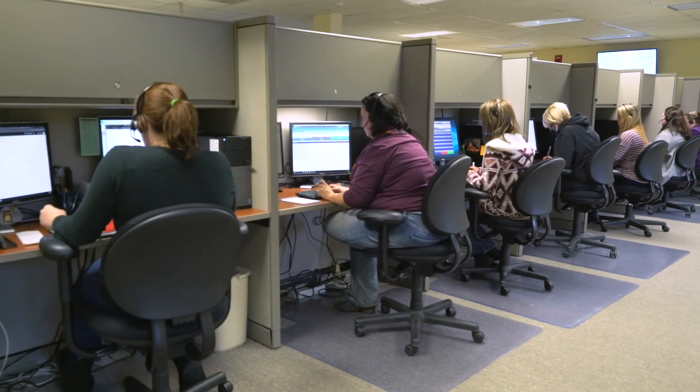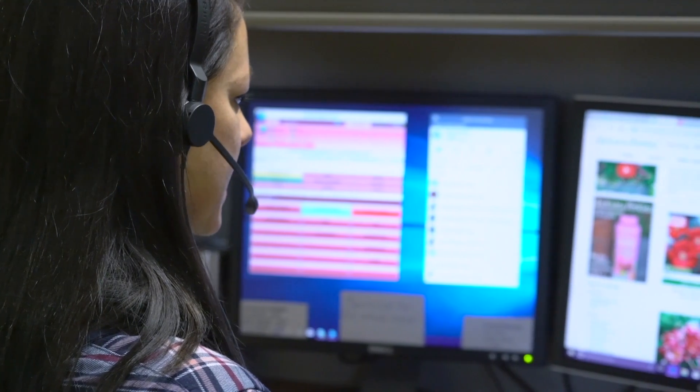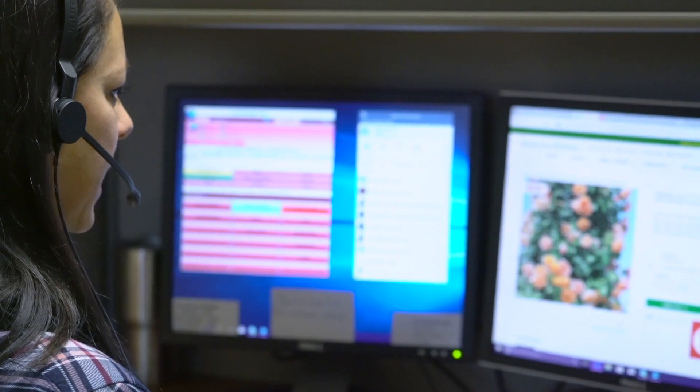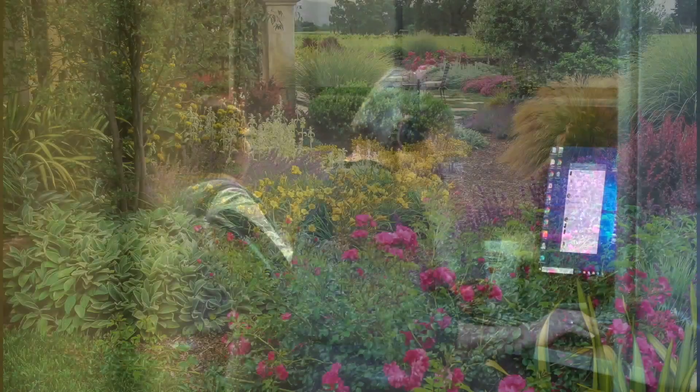Our involvement in your garden doesn't end with the delivery of your plants. Our call center is always available to help you with questions and issues that may arise. You will also receive a quarterly electronic newsletter with seasonal care tips, ideas for inspiration, and more. Later on, if you want to expand your garden or add a new one, we can even help you with that.